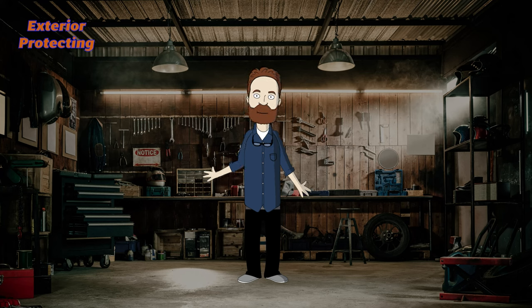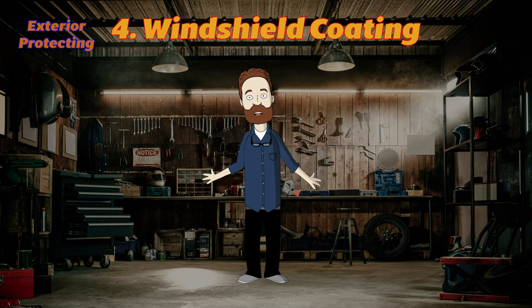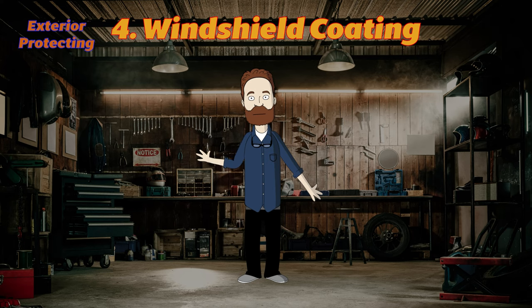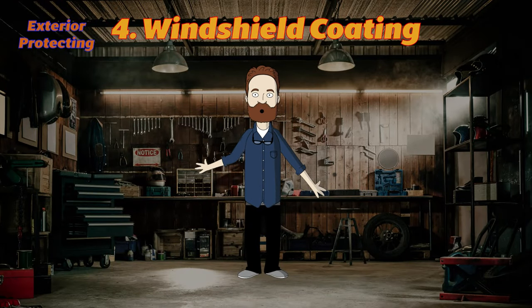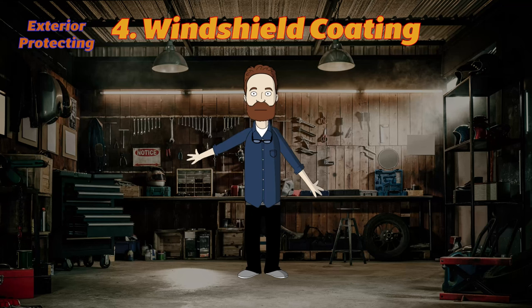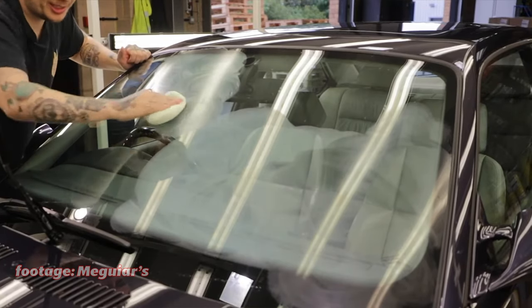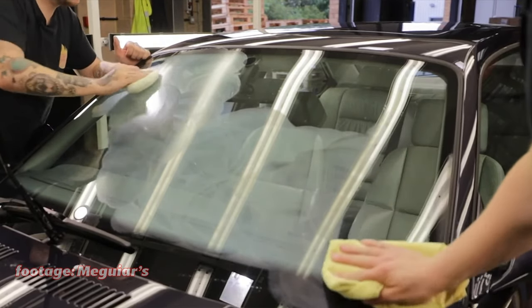The last product for exterior protection is optional — windshield coatings. I love these products and use them all the time, but they are optional because some people may get distracted watching how the product repels water while driving. If you are one of those people, don't use them — safety on roads is the main priority. For everyone else, windshield coating will improve your driving experience. If you decide to apply it, cleaning the glass with car shampoo alone won't be enough — you'll need a windshield cleaning solution to remove all contaminants before application.